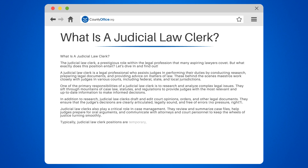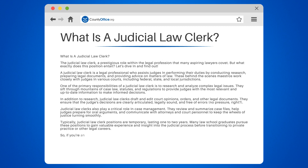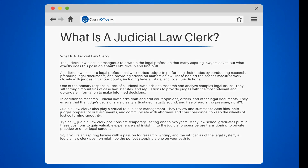Typically, judicial law clerk positions are temporary, lasting one to two years. Many law school graduates pursue these positions to gain valuable experience and insight into the judicial process before transitioning to private practice or other legal careers. So if you're an aspiring lawyer with a passion for research, writing, and the intricacies of the legal system, a judicial law clerk position might be the perfect stepping stone on your path to legal greatness.